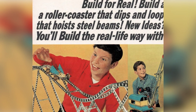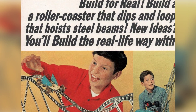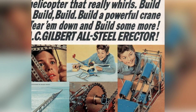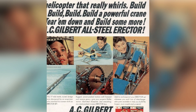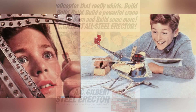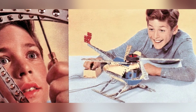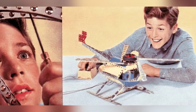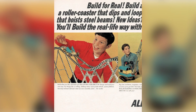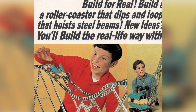Introduced in 1913, erector sets were the first DIY construction toy. They were made of metal beams with holes for screws and bolts, allowing kids to build anything from simple structures to complex machines. The sets continued to evolve over the years, adding more specialized parts and electric motors, inspiring generations of young engineers. Erector sets were a popular choice in American households for many years, until they faced competition from newer, plastic-based construction toys. However, they still hold a special place as a classic vintage toy.